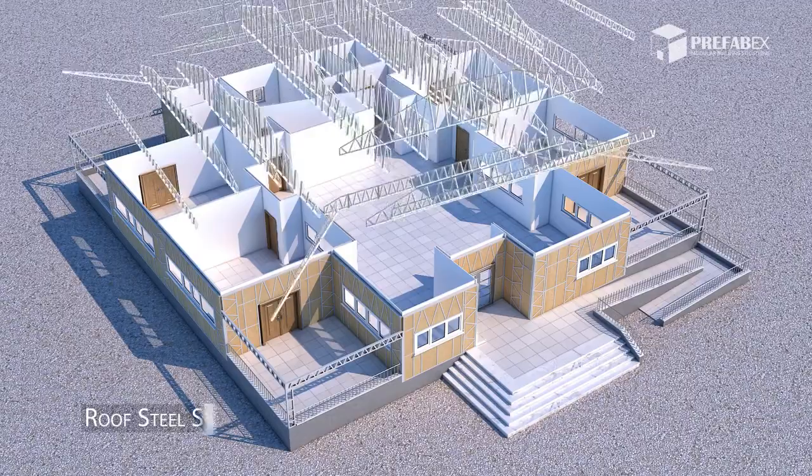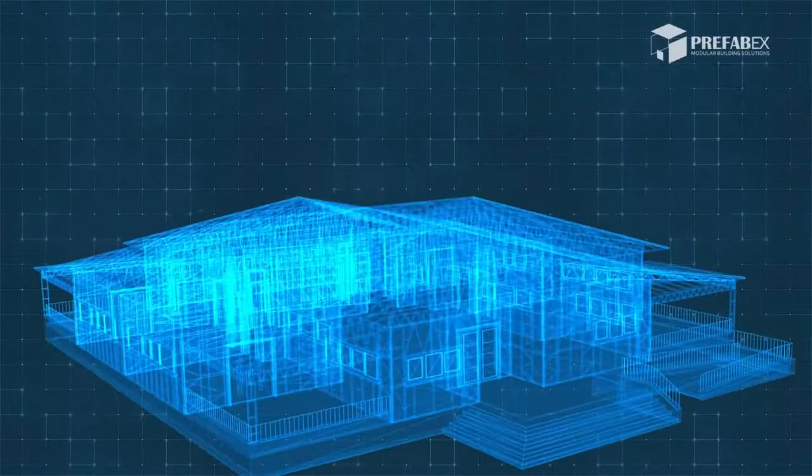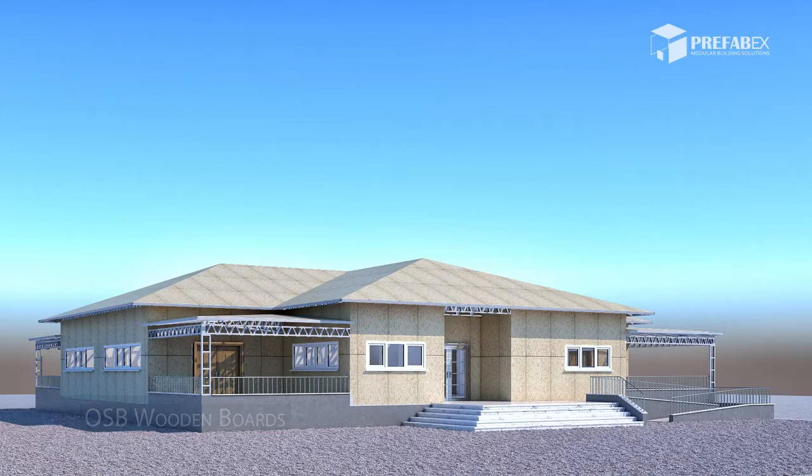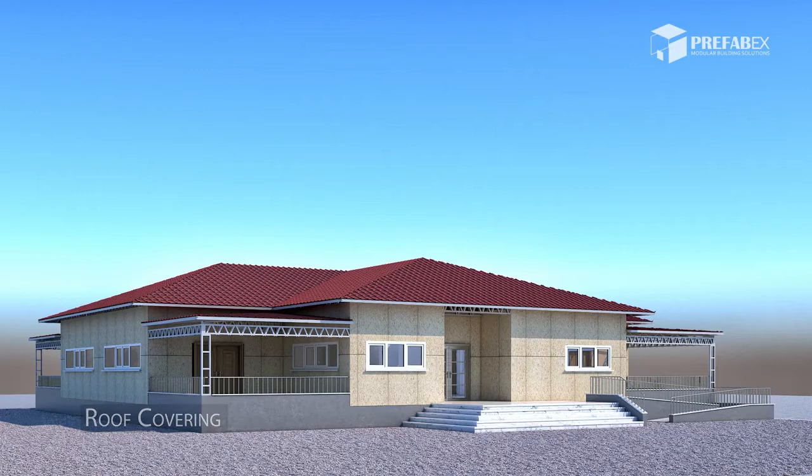Assembling the roof light steel trusses and purlin structure. Vapor barrier for external insulation. 11mm OSB wooden boards. Galvanized electrostatic painted metal tiles for roof covering.